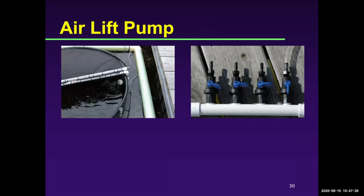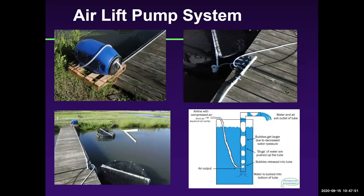You'll want a manifold to get water into the cage with the outlet almost at water level. An air pump in a container to protect it from the environment runs a half-inch reinforced PVC tubing to a manifold going into your cages. Air creates bubbles and pushes the water up into the cage — it's a pretty ingenious, simple system worth considering.